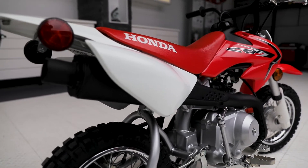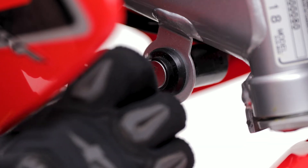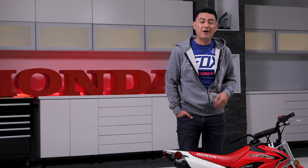The CRF50F has several parent-friendly features as well, starting with a quieter muffler, a keyed ignition, and the adjustable throttle limiter. That means you can control who rides, when, and how much power they have available.